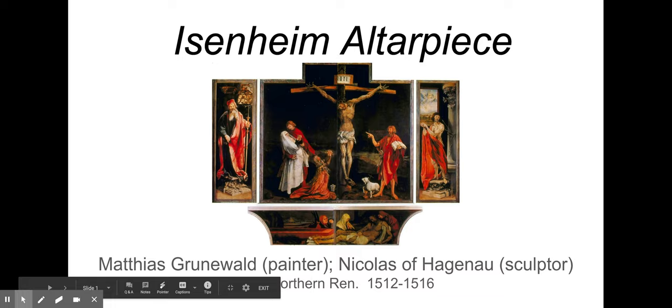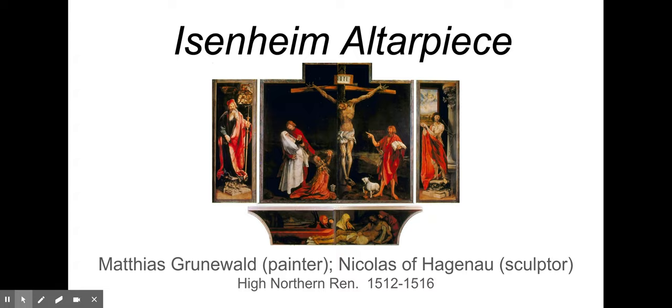Our next piece on the Northern Renaissance timeline is from the High Northern Renaissance, the 16th century — early 1500s. It is called the Isenheim Altarpiece. Its painter is Matthias Grunewald, and the sculptor of the interior portion is Nicholas of Hagenau. Grunewald is the name to ultimately make sure you know, because he is the painter of multiple levels of this. The interior sculpture by Hagenau is at the most interior level of the altarpiece.